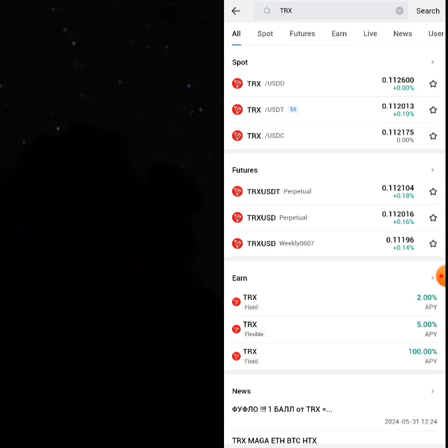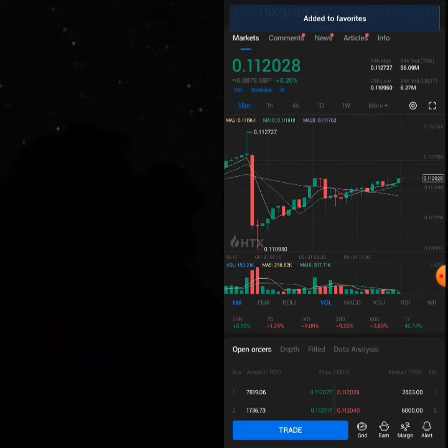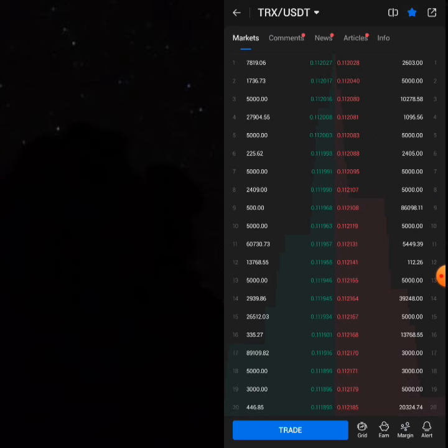Click on the THRONE crypto in the middle. You can favorite it as well so you don't keep going back and forth. Come to the USDT area and if you have USDT, click on 'Trade'.